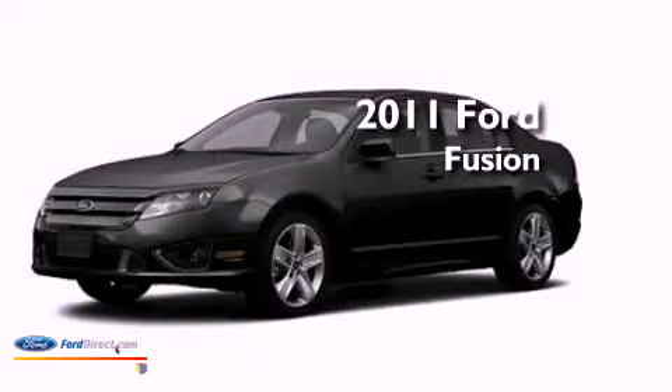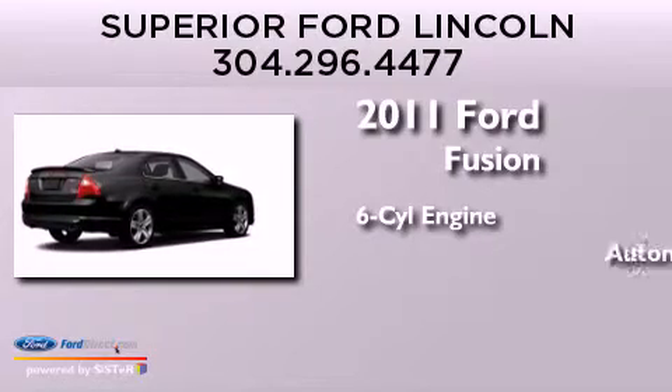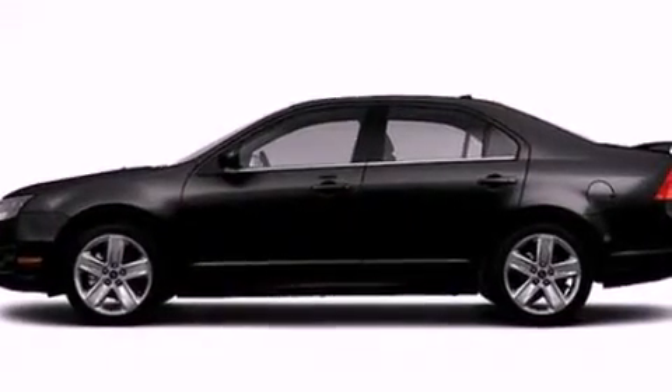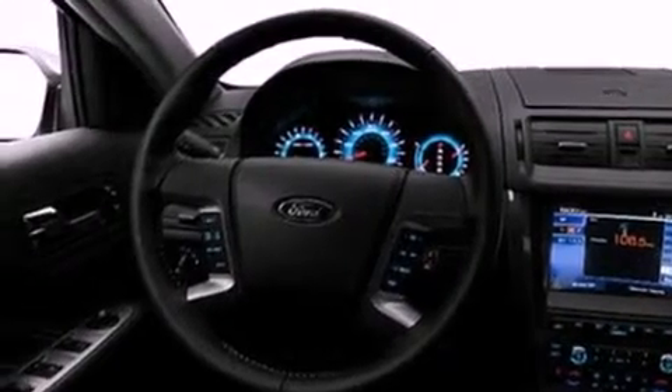This is a 2011 Ford Fusion. It has a six-cylinder engine and an automatic transmission. Its top features include a double wishbone independent front suspension, a sport suspension, a low tire pressure indicator, 100% commercial-free Sirius satellite radio, 18-inch wheels, and traction control and stability control systems.